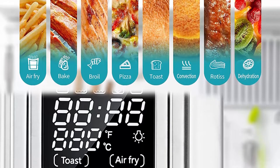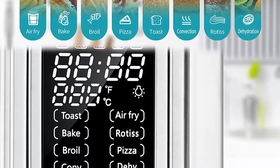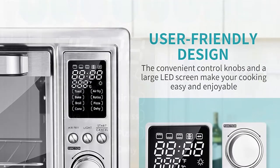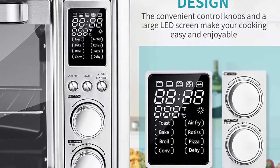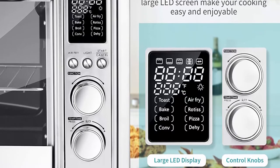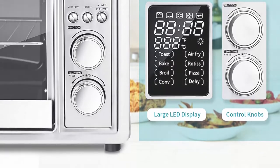It features a large LED display and easy function knobs. Simply turn the digital control knob to select from the 8 cooking options and set your desired temperature from 150 to 450 degrees and time. Through the glass panel, the built-in interior light assists you to observe the whole cooking progress.